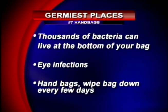Number 7: your handbag. Thousands of bacteria can live on the bottom of your bag. Same goes for makeup bags and your wallet. Sometimes these bacteria can cause eye infections — you're always touching it and then rub your eye. Instead of slinging your bag onto the floor, you're advised to hang it up and wipe your bag down every few days. Also, try to stick with leather or vinyl — they're cleaner than cloth.